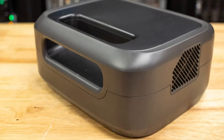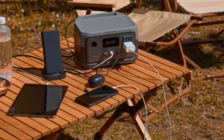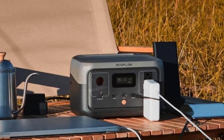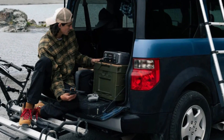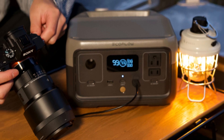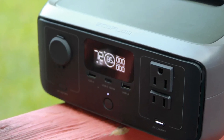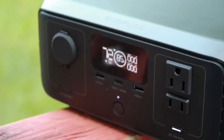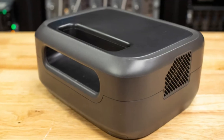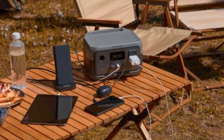What truly sets the EcoFlow River 3 apart from other portable power stations is its impressive recharge time. Using EcoFlow's patented X-Stream technology, you can go from 0 to 80% in under an hour, making it one of the fastest recharging stations in its class. The River 3 also supports solar panel input, so you can charge it sustainably while outdoors. With a robust 288 WH battery, it's more than capable of powering multiple devices simultaneously, and the app integration gives you real-time updates on battery life and usage. Whether you're using it for weekend camping trips, outdoor projects, or as a backup power source during emergencies, the EF EcoFlow River 3 delivers reliable energy with a focus on convenience and efficiency.